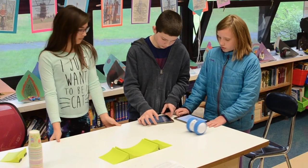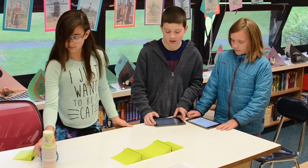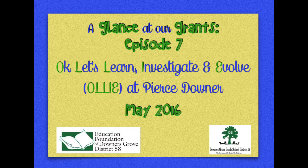They are so excited. They were just amazed that they could control this device — they could make it do what they want it to do. Thank you, Pierce Downer 5th graders, for sharing some of your scientific discoveries with us.